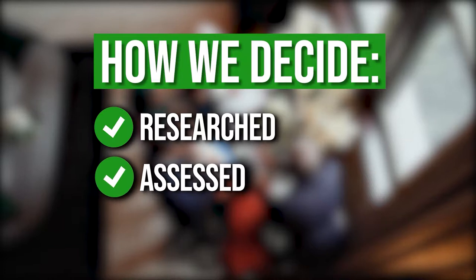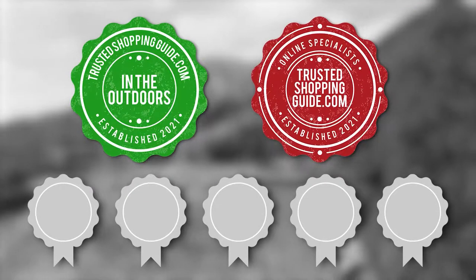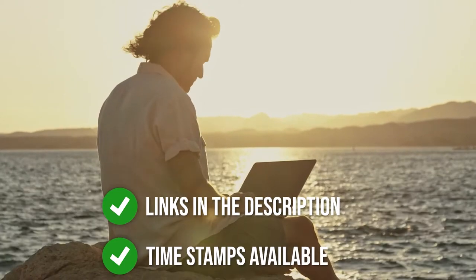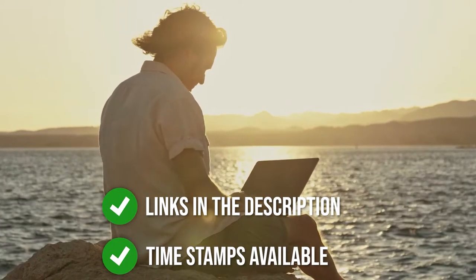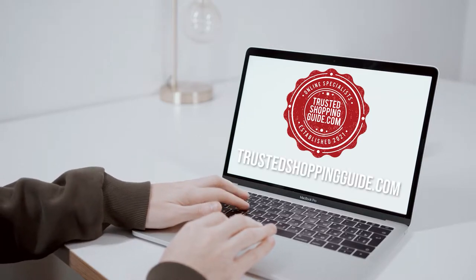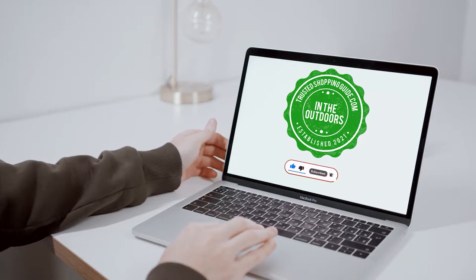The team at TrustedShoppingGuide.com have researched, assessed, and awarded ratings to all the compact first aid kits that will be presented in this video. We have selected our top-rated options for you, making it easier to decide which one to buy today. There are timestamps and direct links to all the products in the description below. You're welcome to check us out on TrustedShoppingGuide.com for more of our research in the outdoors, or alternatively subscribe to this channel for regular updates.